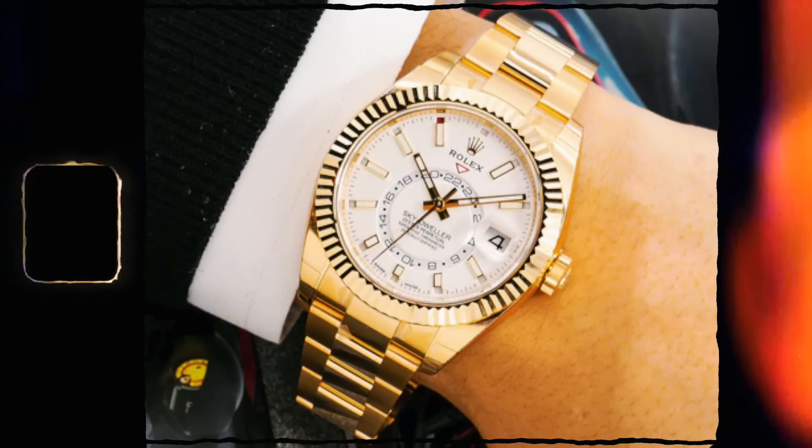One thing we're going to talk about is the precious metal Sky-Dwellers - these are definitely under-list watches. So the solid gold - the rose gold and the yellow gold. Retail on the yellow gold is around £35,000 - it's an under-list watch for us to buy and sell. So that's a definite no unless you love that watch.